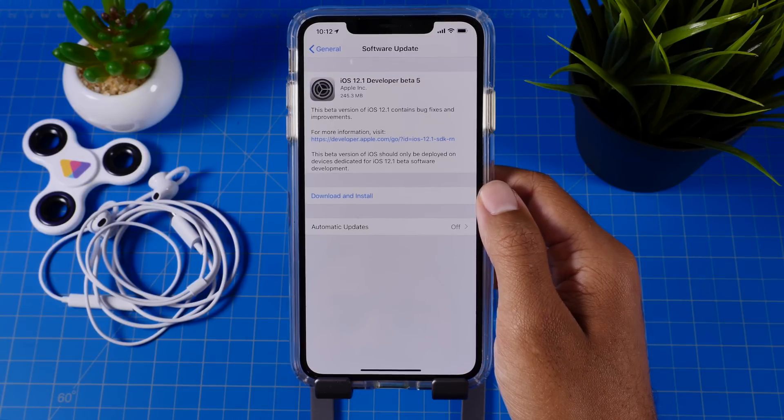Beta 5 came in at only 245 megabytes for my iPhone XS Max, and for any of the other devices it came in even smaller. So not really expecting much past the bug fixes and performance improvements that they are noting in the release notes, but let's check out Beta 5 of iOS 12.1.